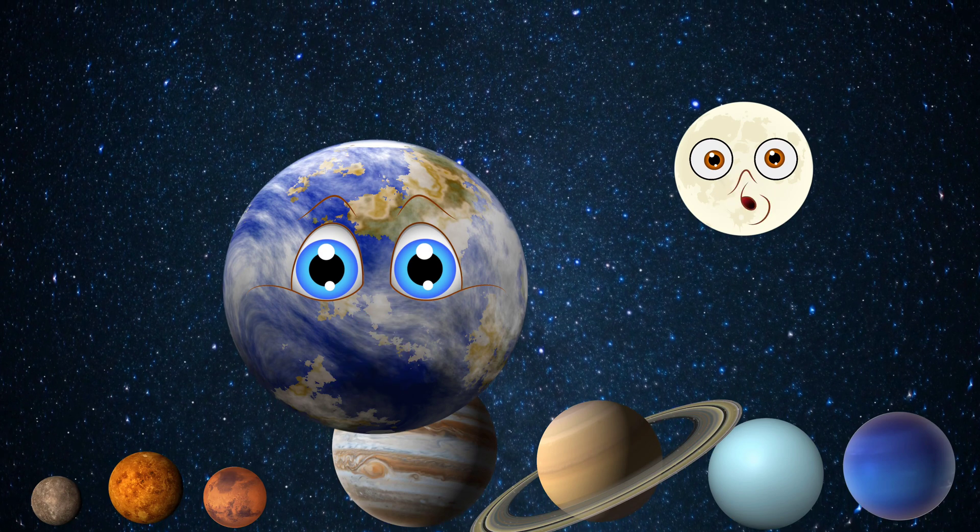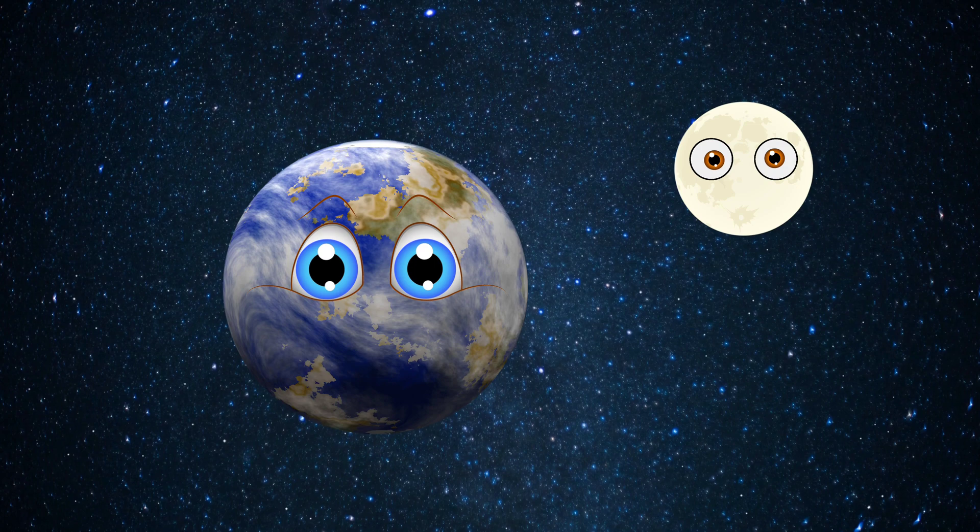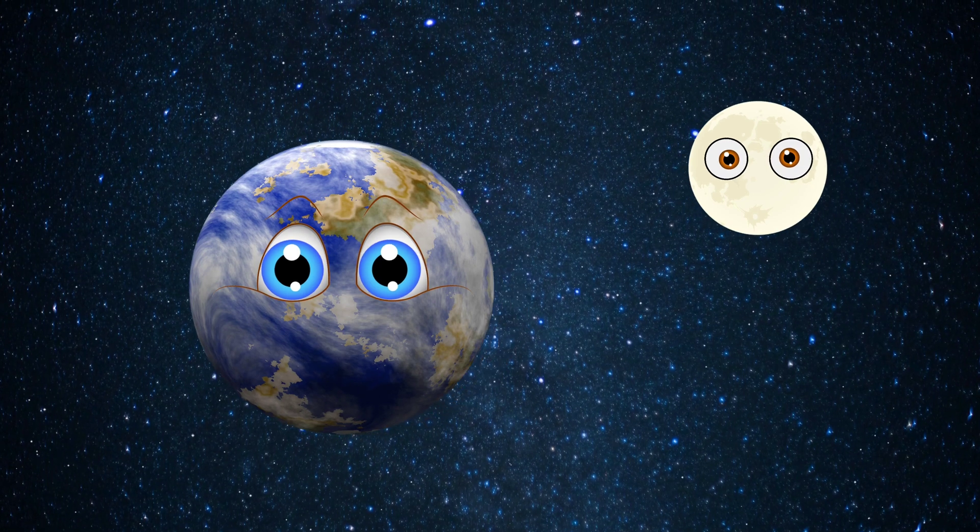Really? Jupiter too? We have to check this. Earth and Moon, get into your position and we will call all the other planets.